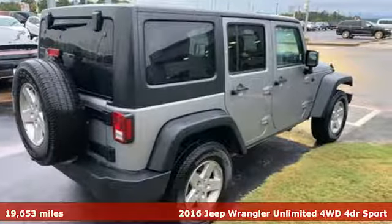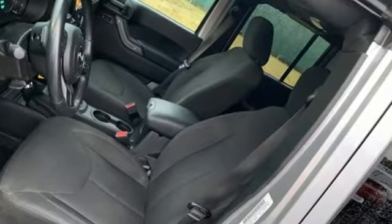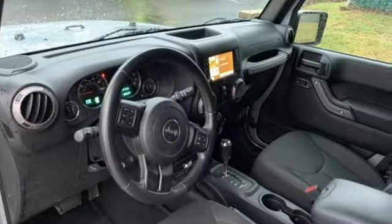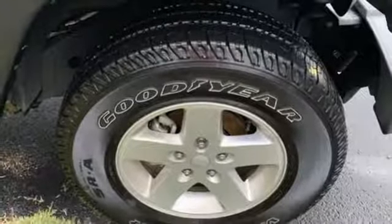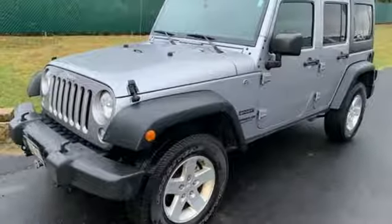Automatic transmission, leather steering wheel, streaming audio, auto dimming rear view mirror, manual tilting steering column, power heated mirrors, external memory control, Targa sunroof, wireless phone connectivity, and V6 engine.